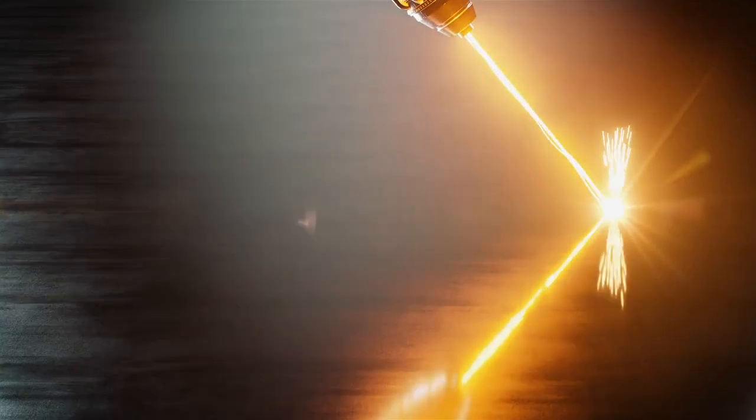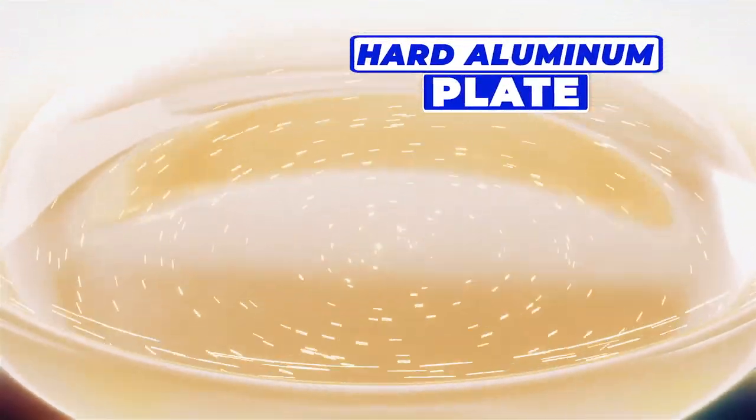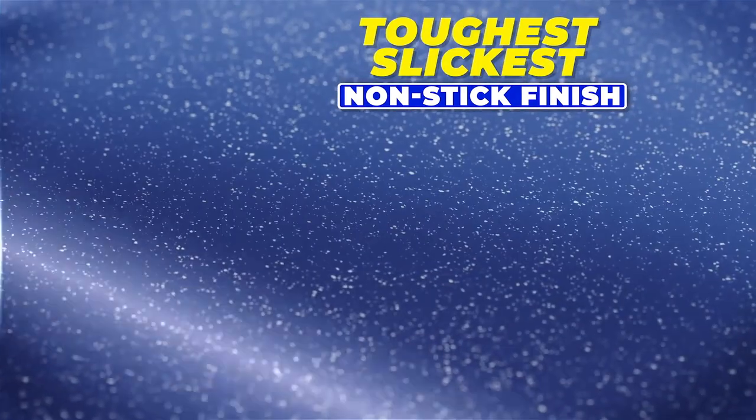Granite Stone Blue is constructed from a hard aluminum plate for even heat distribution. And here's what's brand new — it's triple-coated with our toughest, slickest, most durable Granite Stone Blue finish.